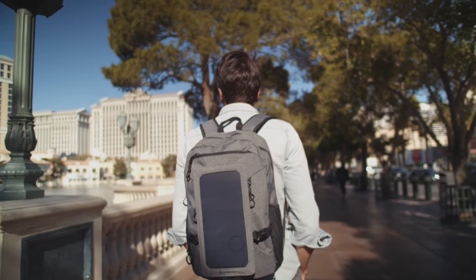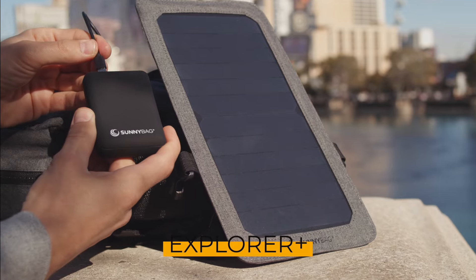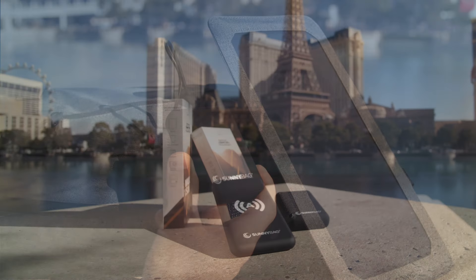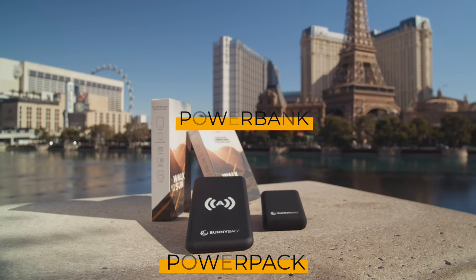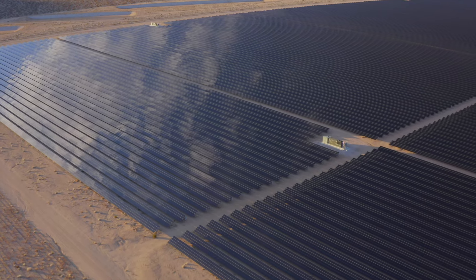A smaller and lighter version is our Sunnybag Explorer Plus. The solar panel can be detached and connected to our battery packs in order to store the solar energy. The Sunnybag power bank is a small buffer with 10,000 mAh capacity, and the power pack has the same capacity but also a built-in wireless charger for your smartphone.